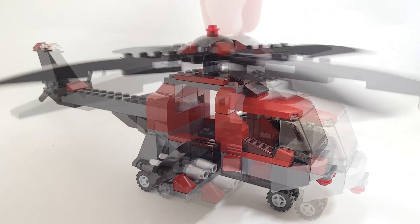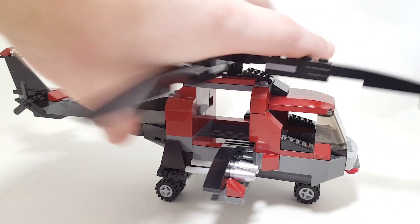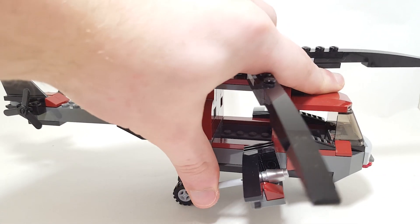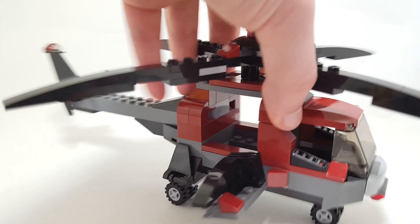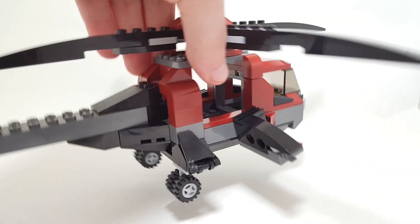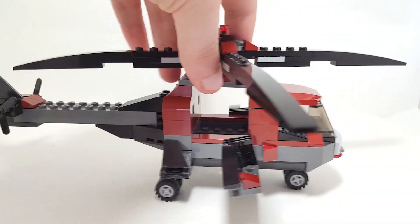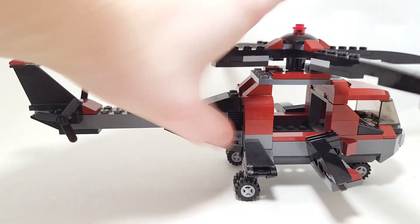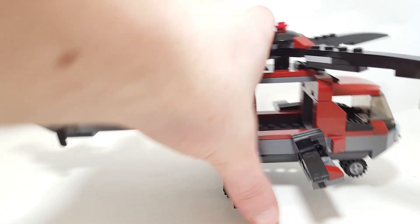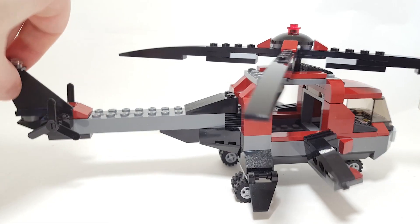You can spin it around and it has some flick fire missiles — the classic ones where you have to push really hard to get them out. The same build is reflected on the left side. You can move it like that if you want, and you can also grab these fins and lower or raise them. There are also some back propellers and a back fin.